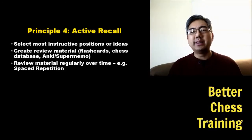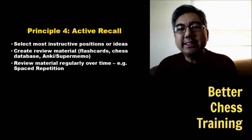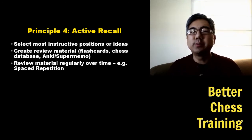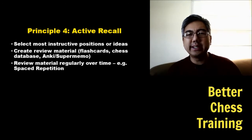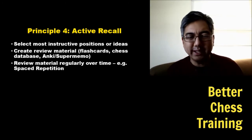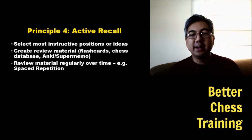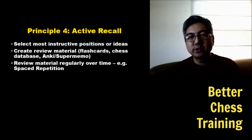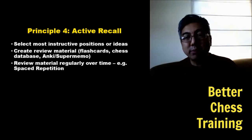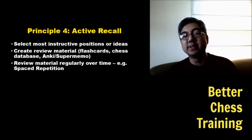Space out your review over time. Our fourth principle is active recall, which is closely related to active engagement and feeds into spaced learning. The idea is that instead of reading a position and saying 'oh yeah, I remember that's what he played,' you need to look at that position and say 'what did the master play here?' When you're forced to actively produce the solution, it strengthens both your memory and reinforces your understanding.